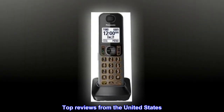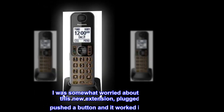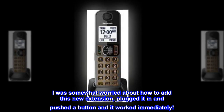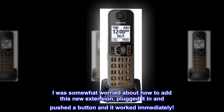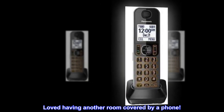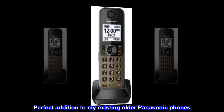Top reviews from the United States. Super easy to add to existing phone. I was somewhat worried about how to add this new extension, but I plugged it in and pushed a button and it worked immediately. Loved having another room covered by a phone. Perfect addition to my existing older Panasonic phones.